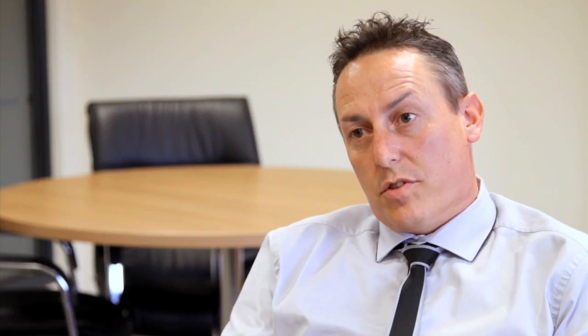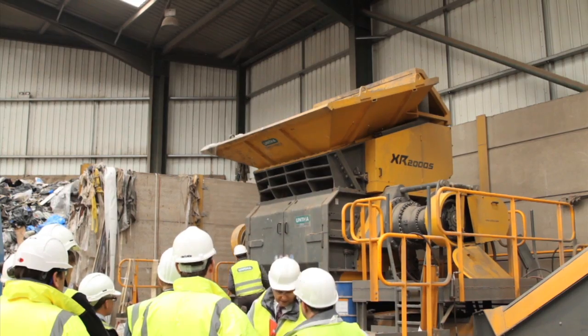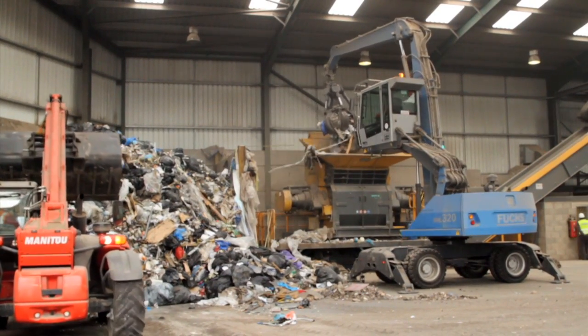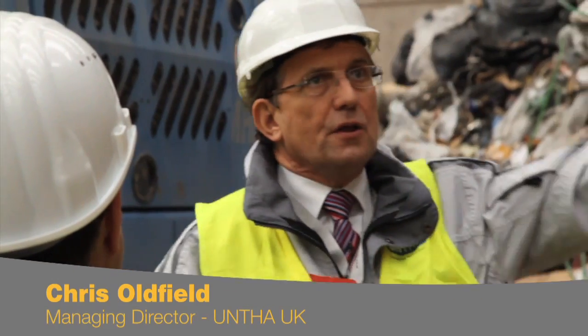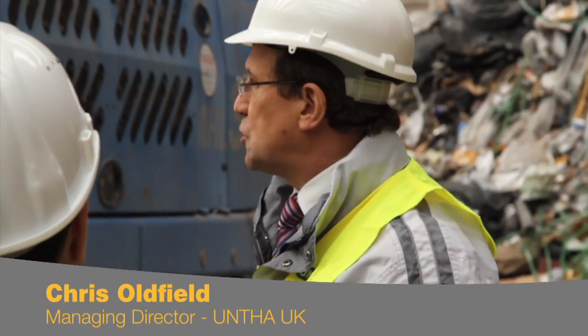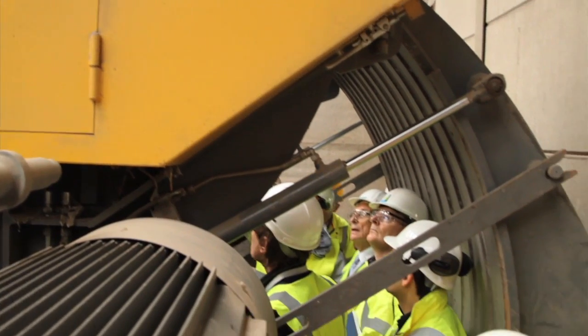We had the XR shredder which shreds the waste down to 150mm. This is an Untha pre-shredder. The object of this machine is to prepare the material so that we get a reasonably homogenous size so that the rest of the kit can do its job. The XR pre-shredder is an excellent piece of machinery. We had good reports about it within the industry, but again when we saw it in the flesh as it were, it is an impressive piece of kit.